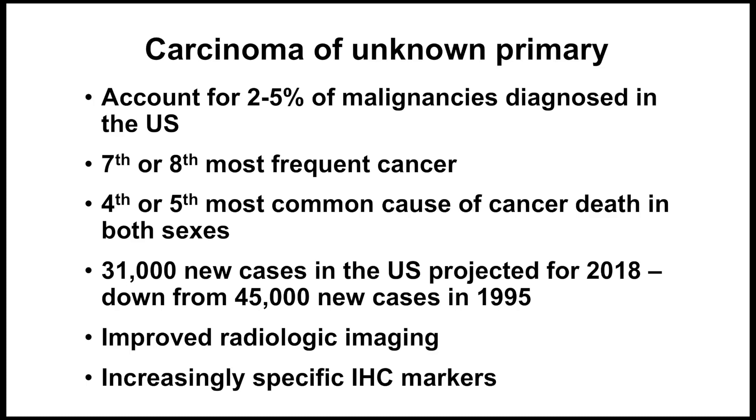The incidence of new cases of carcinoma of unknown primary in the U.S. has dramatically decreased from the mid-1990s by almost 50%, which we believe is due to a combination of improved radiologic imaging and increasingly specific markers for immunohistochemistry, which will be the focus of our session.